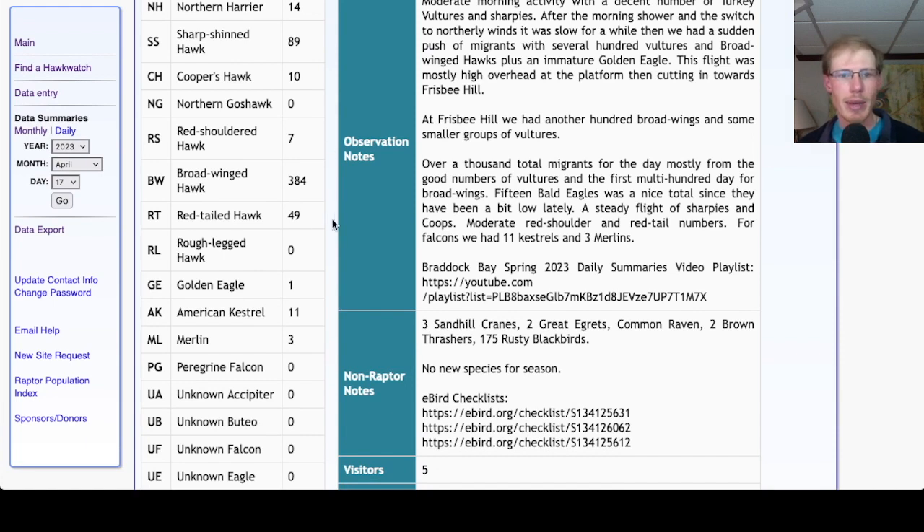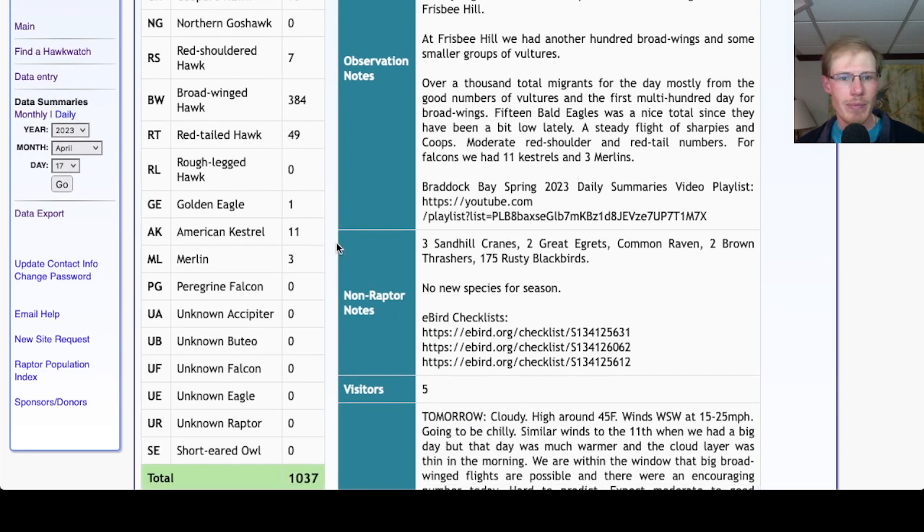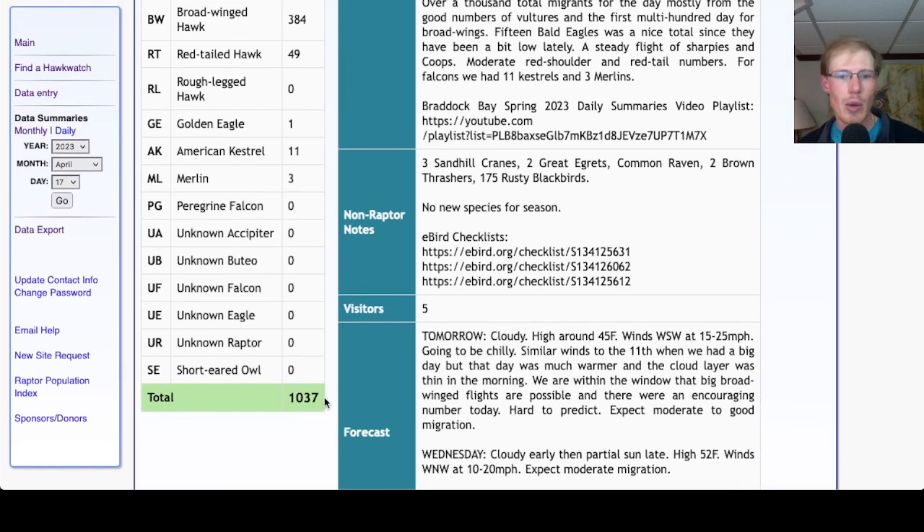384 broad-wings and 49 red-tails. We had 1 golden eagle, and for falcons we had 11 kestrels and 3 merlins, for a total of 1,037 migrant raptors today.